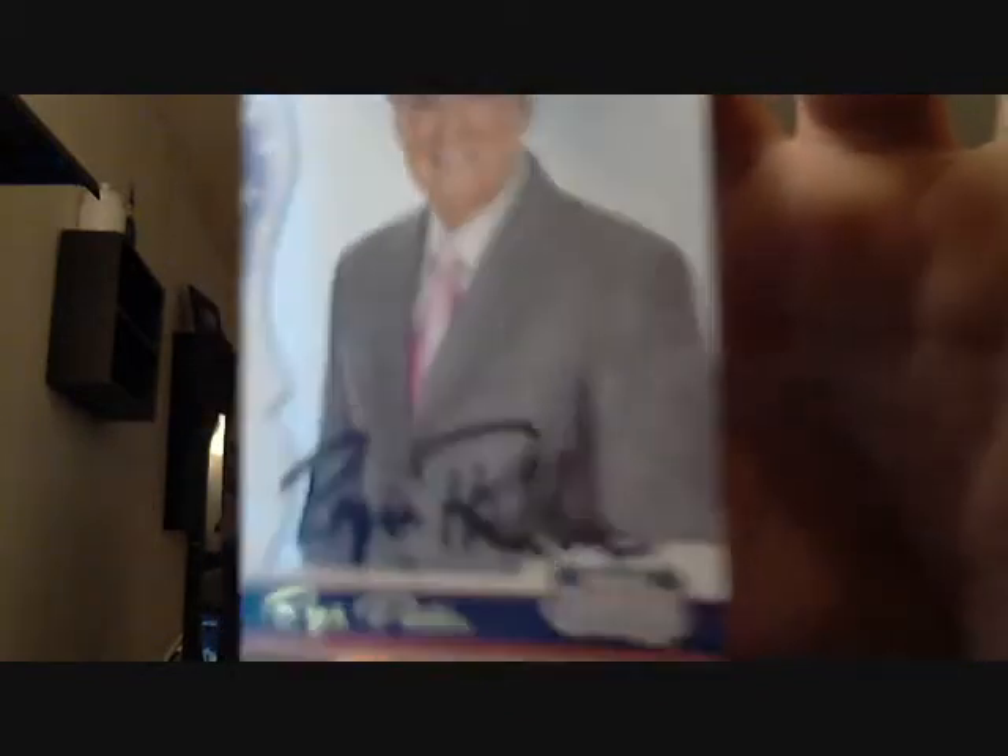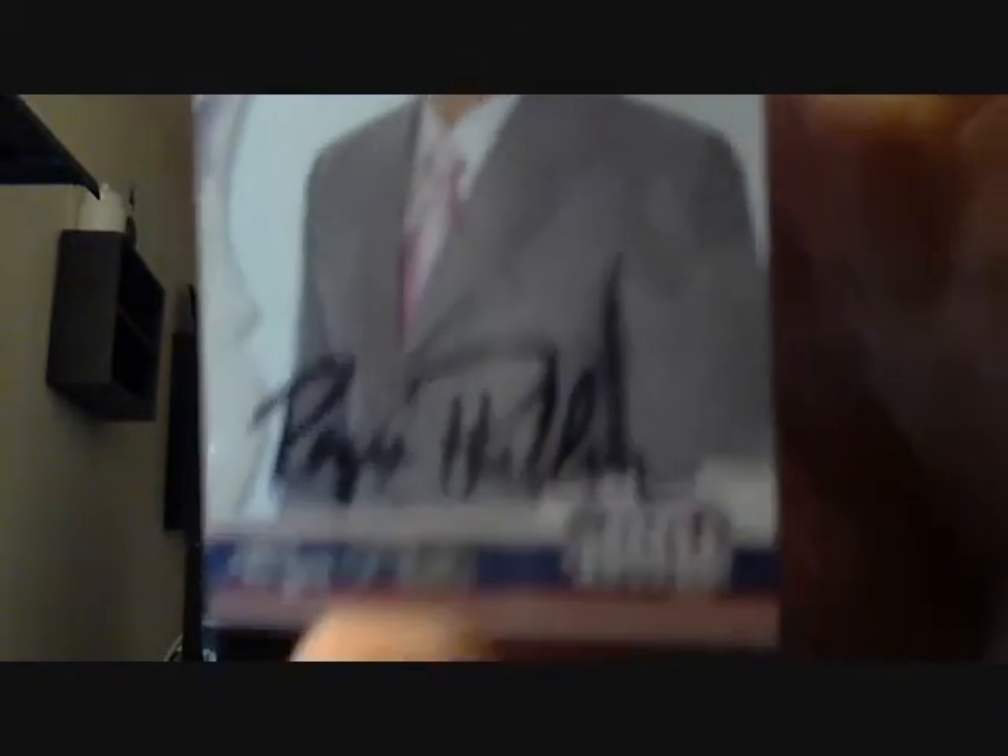This one is coming from New York - two for two! My first Donruss Americana came back - the set that I'm working on. Regis Philbin signed index card and Donruss Americana signature looks great. Thanks to Mike for the baby powder idea, it seems to be working because that is perfect.